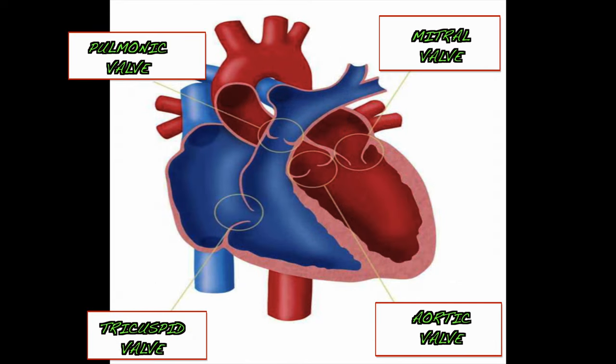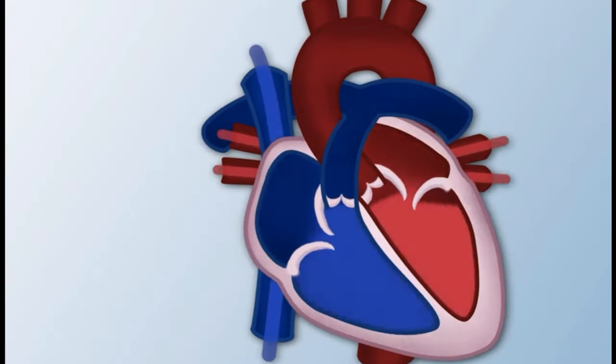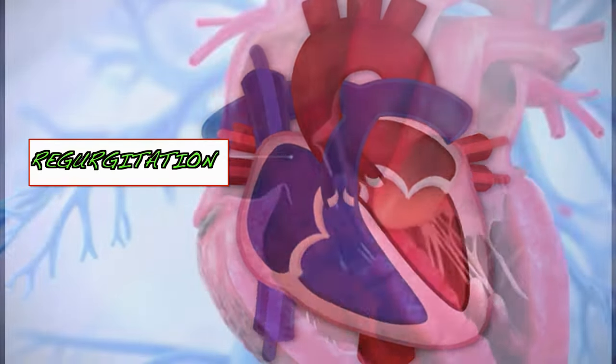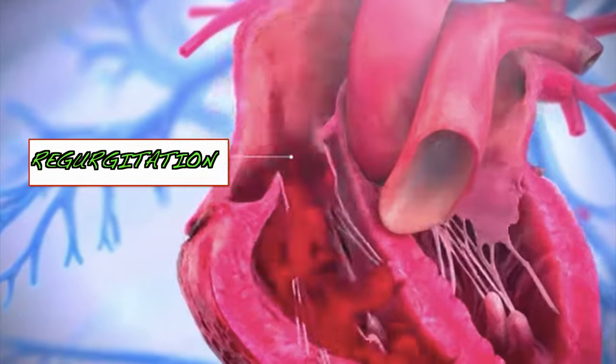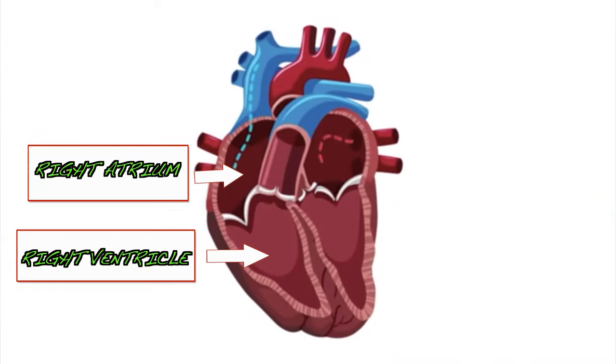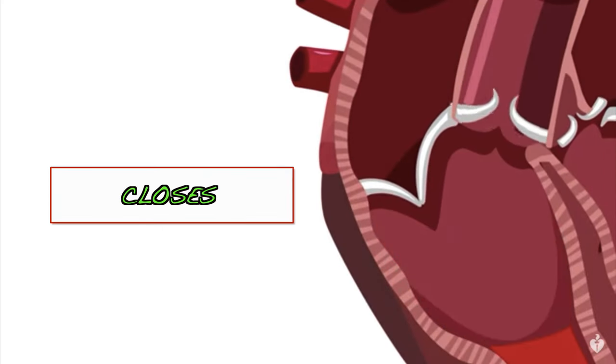Next, we will discuss about the valves of the heart. The heart also has four valves. The tricuspid valve is located on the right side of the heart, between the right atrium and right ventricle. The valve serves like the gates of the heart to prevent regurgitation. Regurgitation is a medical term meaning backward flowing of blood. So once the blood reaches the right ventricle from the right atrium, the valve closes so the blood will not back flow.